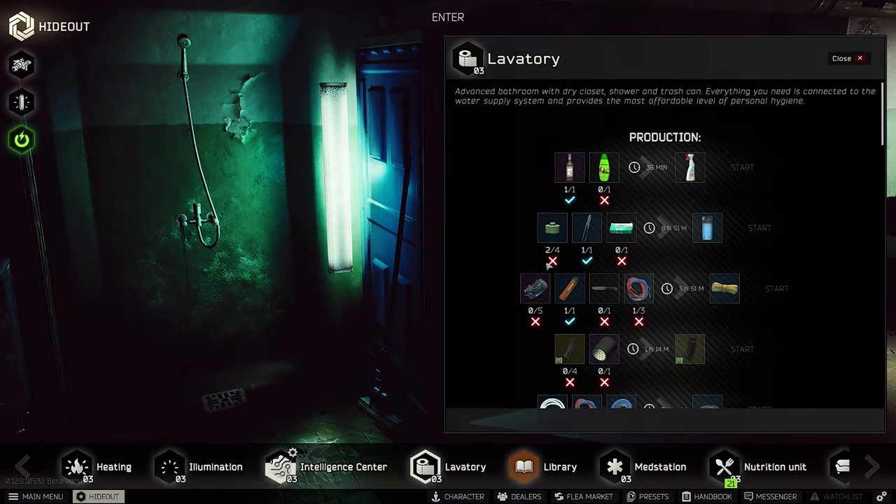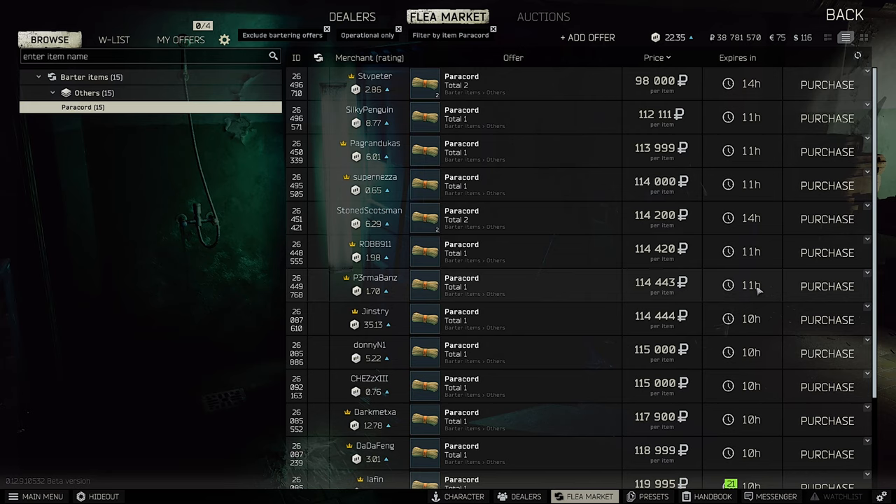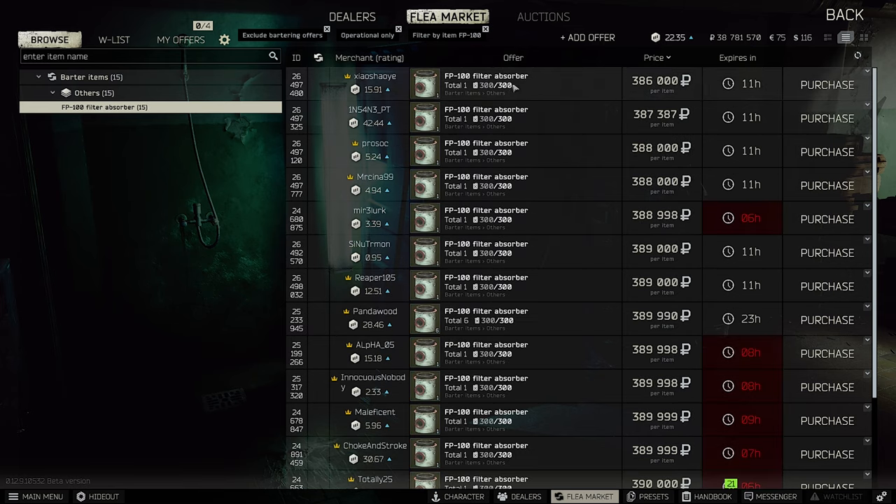Let's talk about the hideout quickly. The craft to make water filters requires paper — still quite cheap at 15k — plus four filters and one metal. That's very expensive right now but may rise further. Paracord was 80k a couple hours ago and is now over 100,000 rubles, so keep it or sell it. And the FP100 filter is almost 400,000 rubles — you need it for your hideout air filter unit, which is quite high.